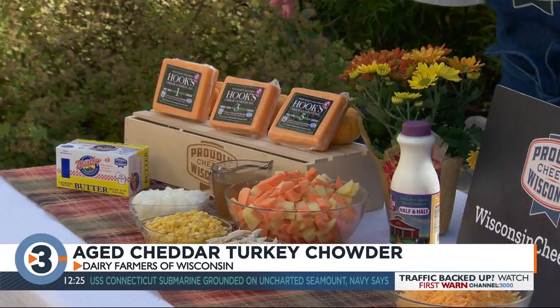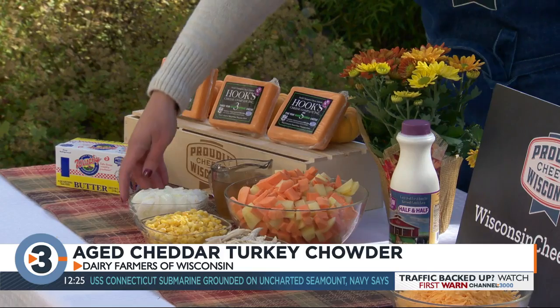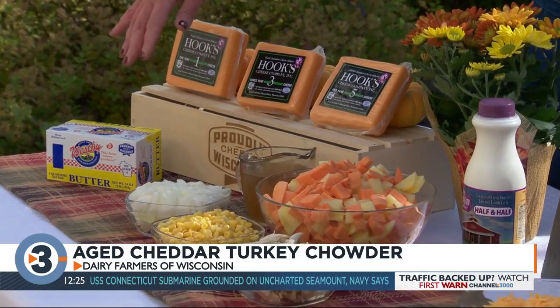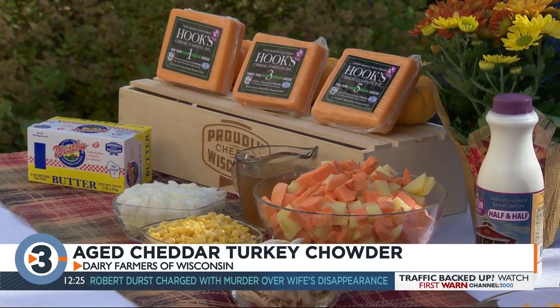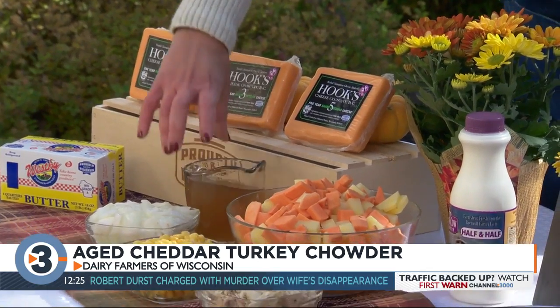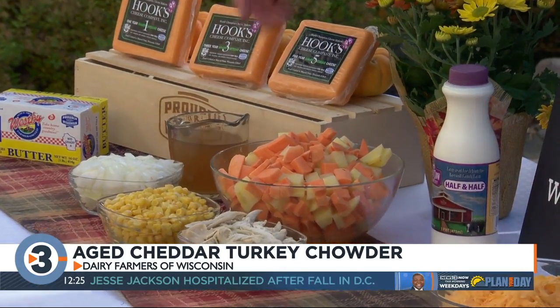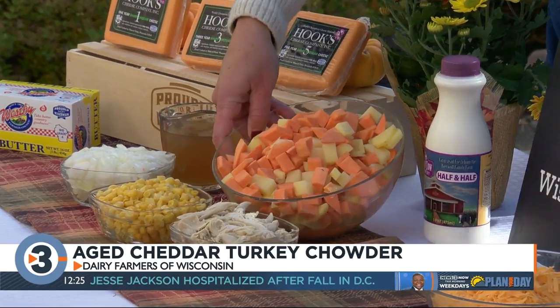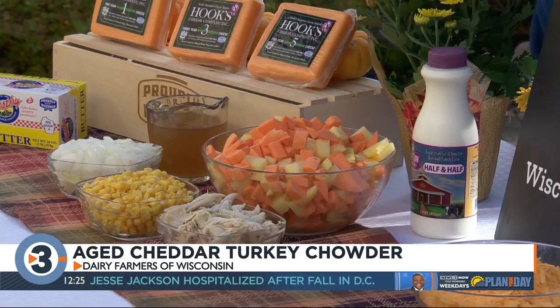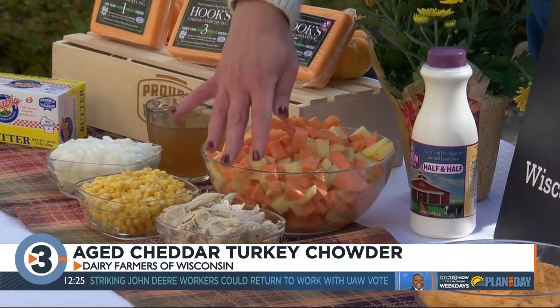I'm going to walk you through the ingredients. It has lots of aged Wisconsin cheddar cheese. This is a Dutch oven. You're going to start with one onion that's been cut up, sautéed with some Wisconsin butter until it gets nice and golden brown. Then you're going to add in five cups of chicken stock, and then some potatoes — two chopped sweet potatoes and some Yukon potatoes. That's kind of the base.